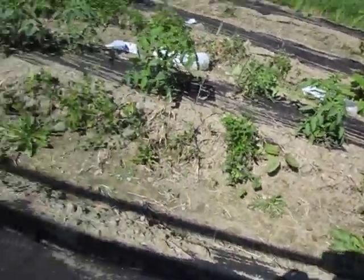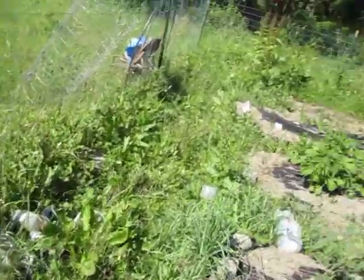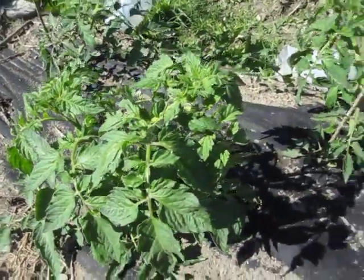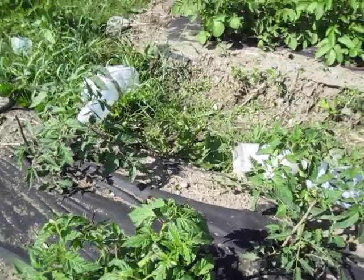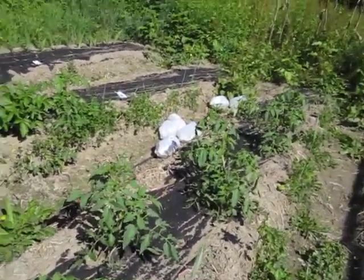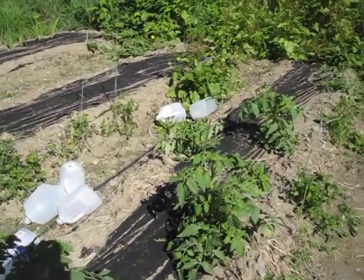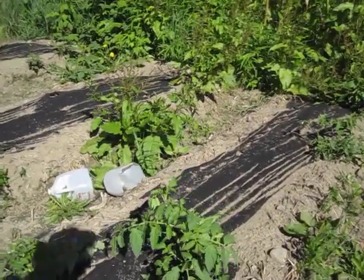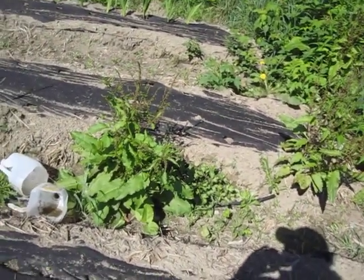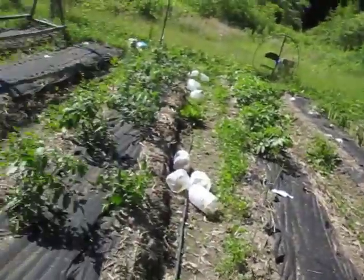100% failure on sunflowers and castor beans — give myself an F on them. These tomato plants are looking gorgeous, but the basil in between the tomato plants is pretty much a 100% failure. Basil told me that slugs ate his basil too, so we could be looking at a slug issue. We have a 100% failure on the basil crop.